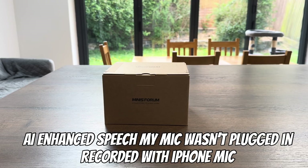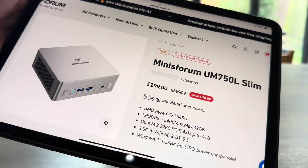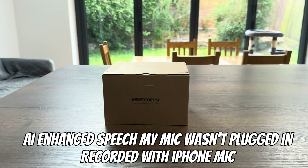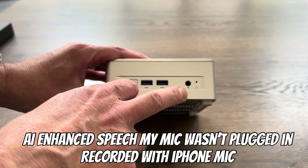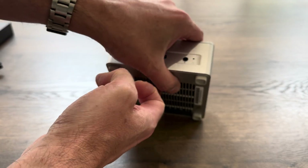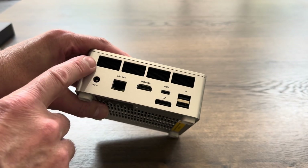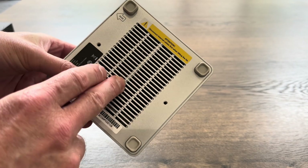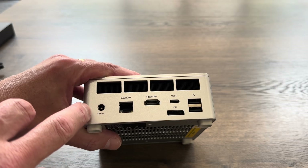MinisForum have sent me this mini PC and it's a really good price — $299 with a Ryzen 5 7545. It's very compact; we've got a 3.5mm jack and a couple of USBs on the front, a power switch on the side, and nice cooling. On the back we've got more cooling, and also on the other side — lots of room for cooling. It's a plastic case, which is part of the reason they've been able to keep the cost down.